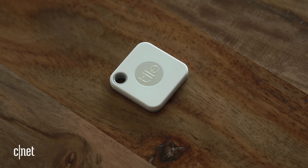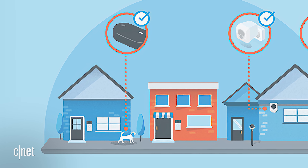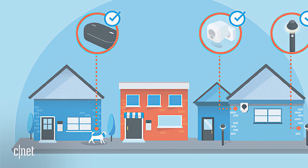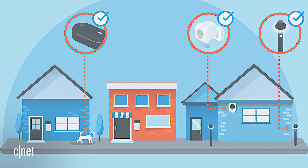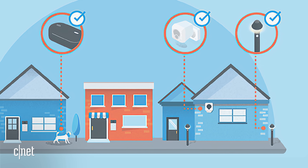Sidewalk also works with Tile trackers, so it can help you find things that are lost outside of your home. If you put a Tile tracker on your dog's collar, for example, and then your dog hops the fence, Sidewalk could send you a notification with her approximate location as soon as she wanders near a home that uses Sidewalk-enabled Echo or Ring devices.